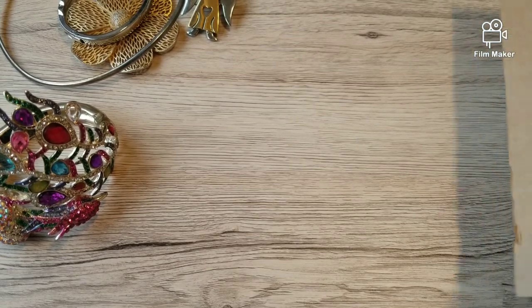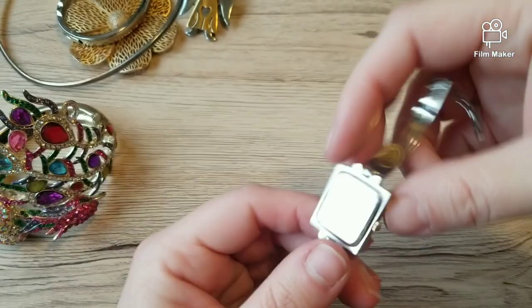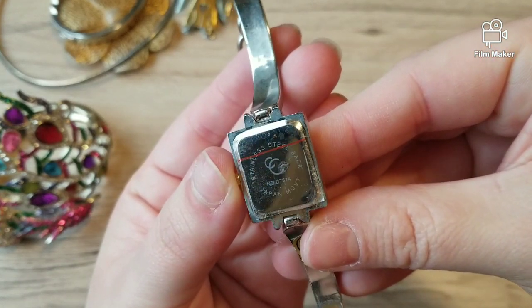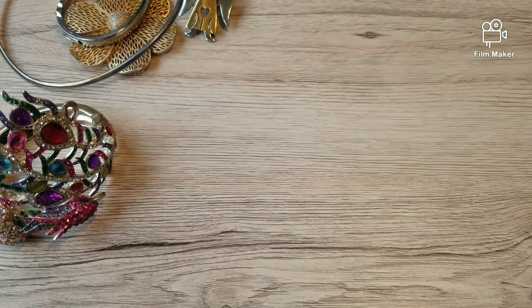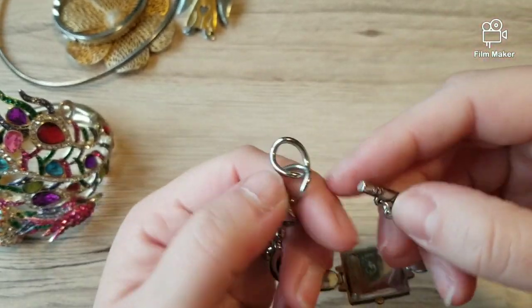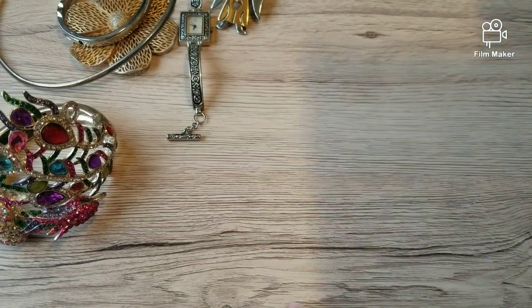Depending on how long this video goes I might split it up into two but I'll stop at the 30-minute mark. This piece is really cool - kind of reminds me of Brighton but I don't know. It says stainless steel, Japan movement - oh no, this is made in China. It just says 'CC' but it's really cute. These are like unique pieces so I'm pretty sure the rest of the lot is going to be hopefully good like this.